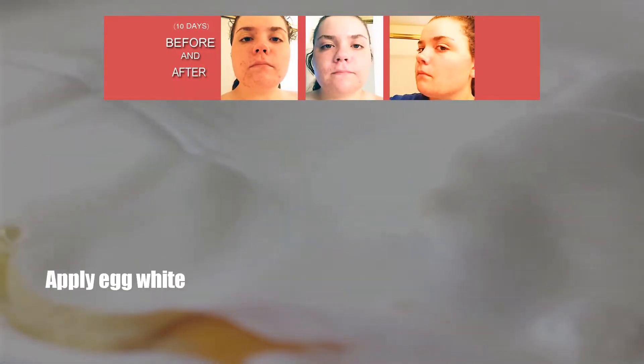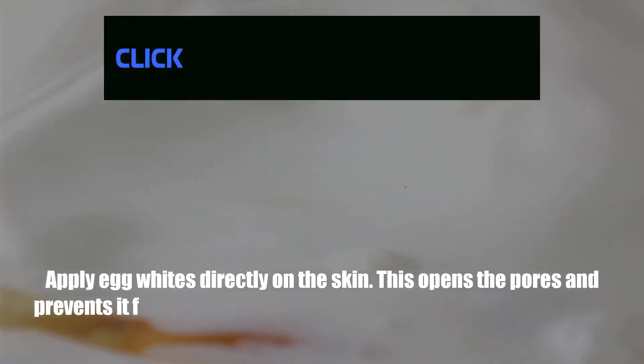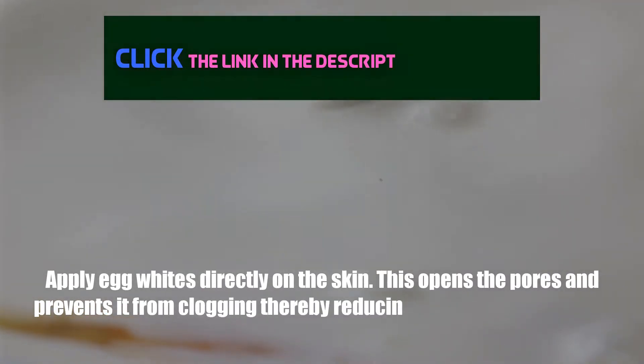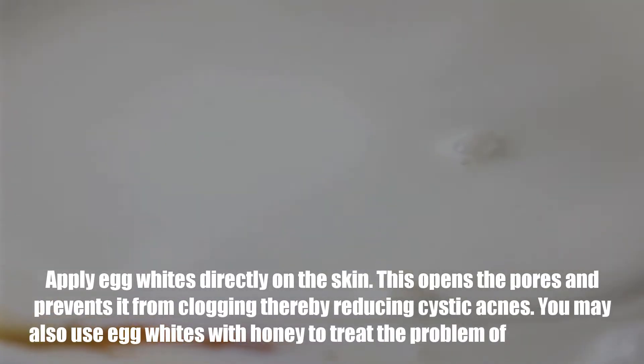Number 5: Egg White. Apply egg whites directly on the skin. This opens the pores and prevents them from clogging, thereby reducing cystic acne. You may also use egg whites with honey to treat the problem of cystic acne.